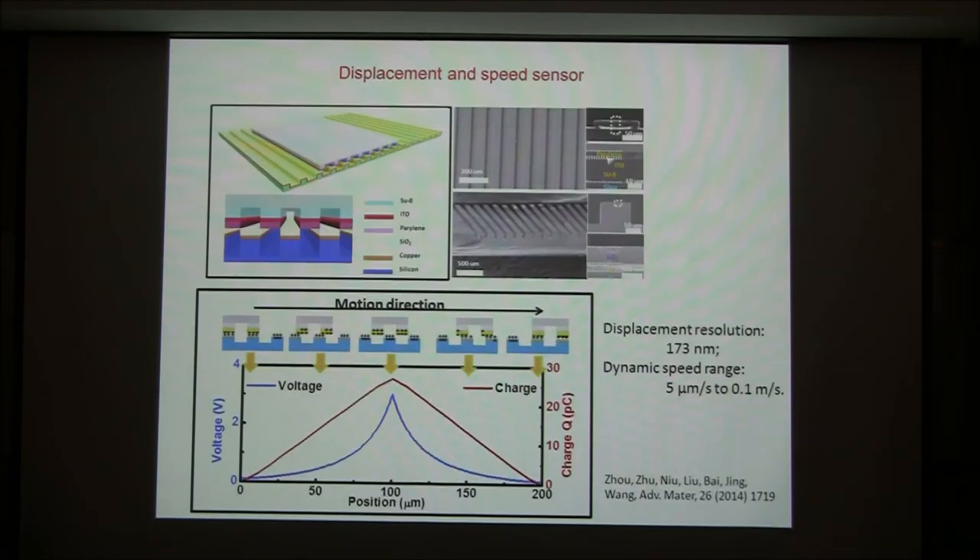The second example is sliding displacement. You can make a device where one part slides against the other. At the interface, triboelectric electricity can occur, giving you a voltage and current output. You can detect the voltage signal, and the shape of the signal gives you the displacement of the two objects. This can have a resolution up to 173 nanometers, with no power applied and no optical means. It's a self-generated signal from displacement — a good technique for MEMS devices.